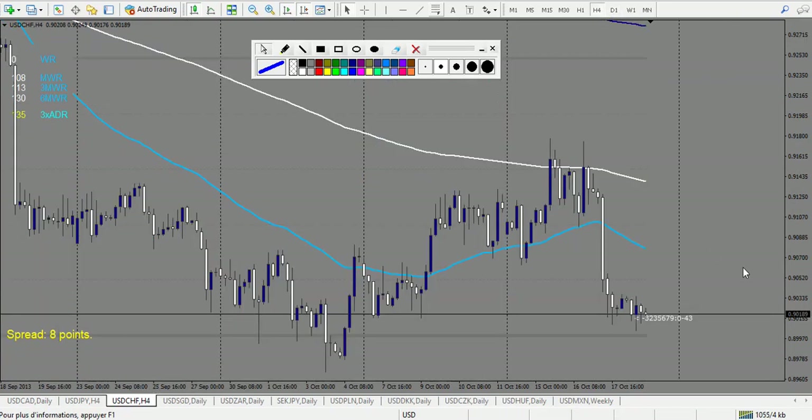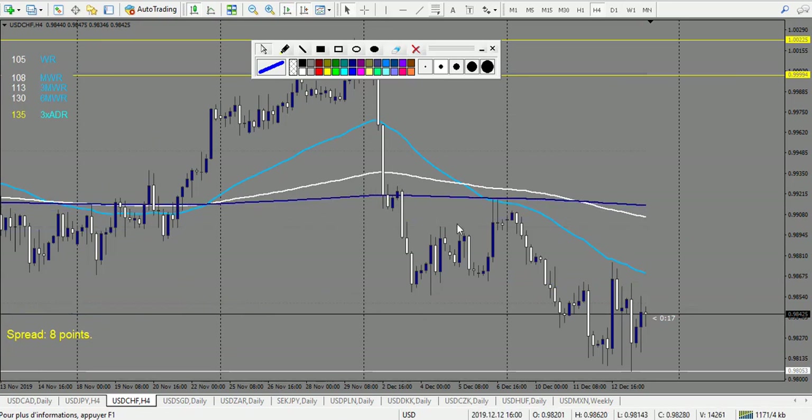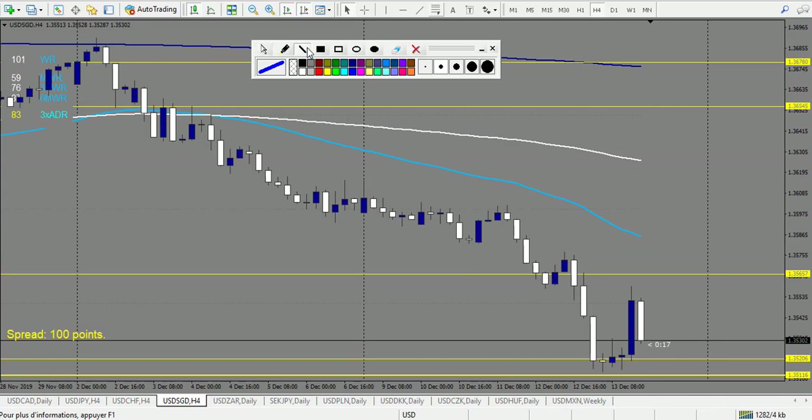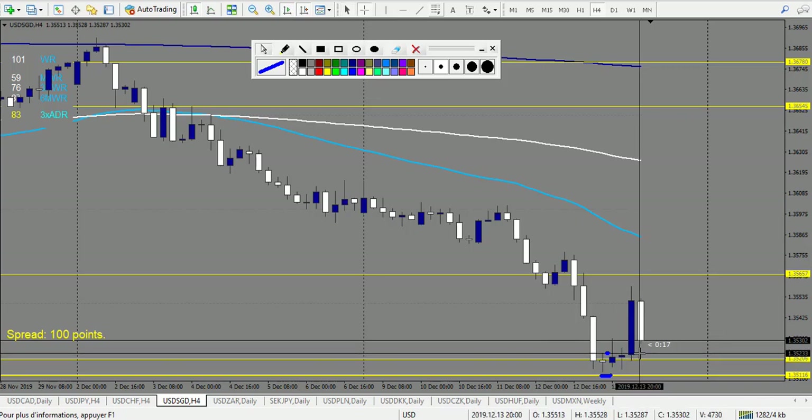USD/CHF — there's only one level with no pattern, so no trade. USD/SGD — this one is very nice because the price is just outside the envelope — a good opportunity with two strong levels. A doji followed by another doji, stop loss right here, broken up — and it made largely 2.5 reward: 13-pip stop loss and made already 34 pips. A winning trade.